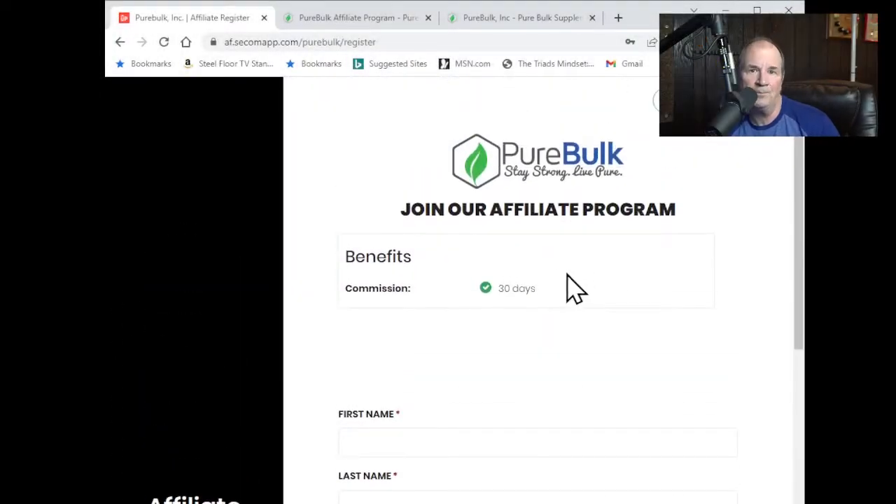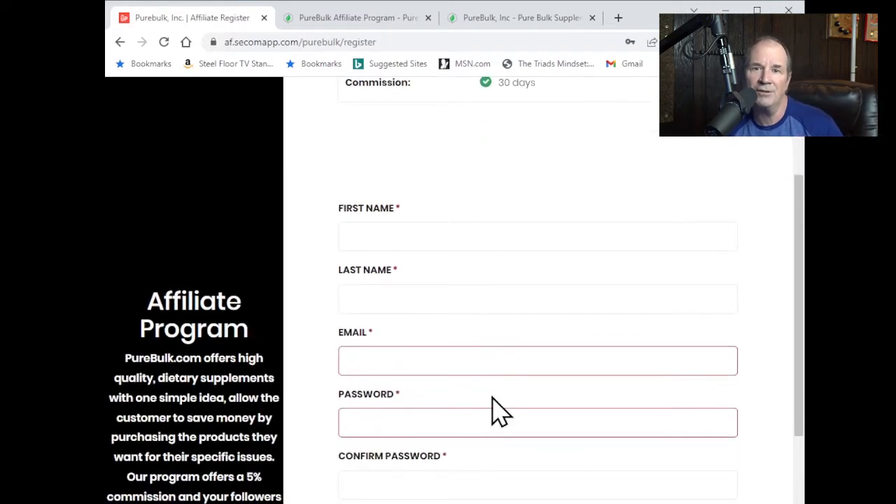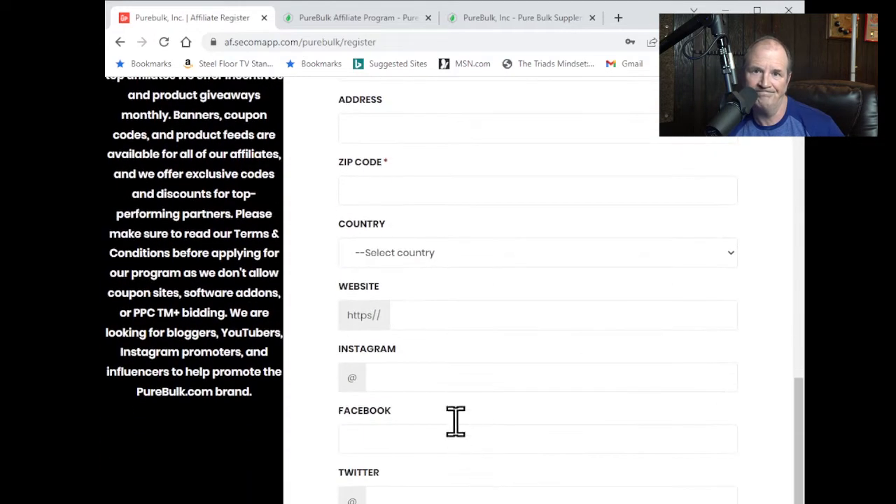Go ahead and fill out the form, and be sure to give us your social media accounts so we can make sure that you're a good fit for the PureBulk program. Then click on Join, and you'll receive an email from us to confirm your application.